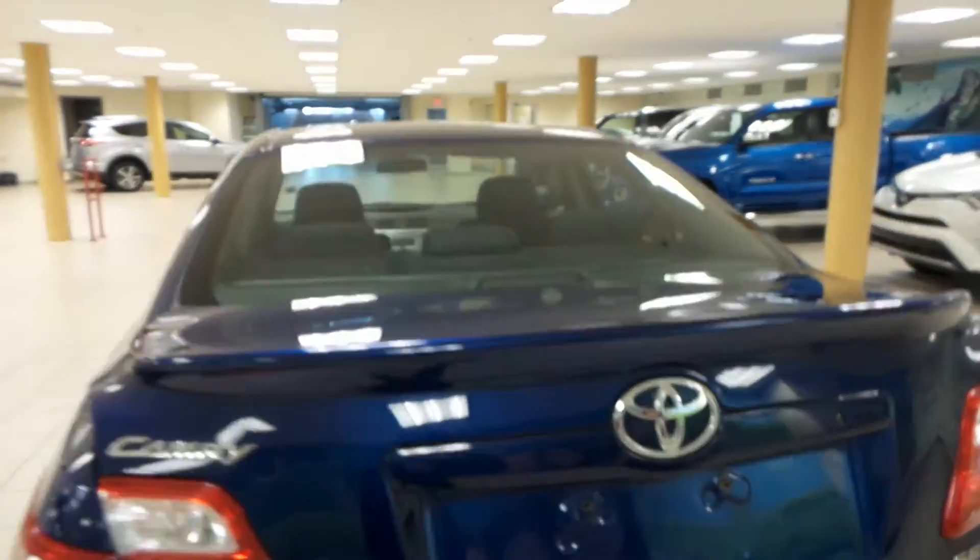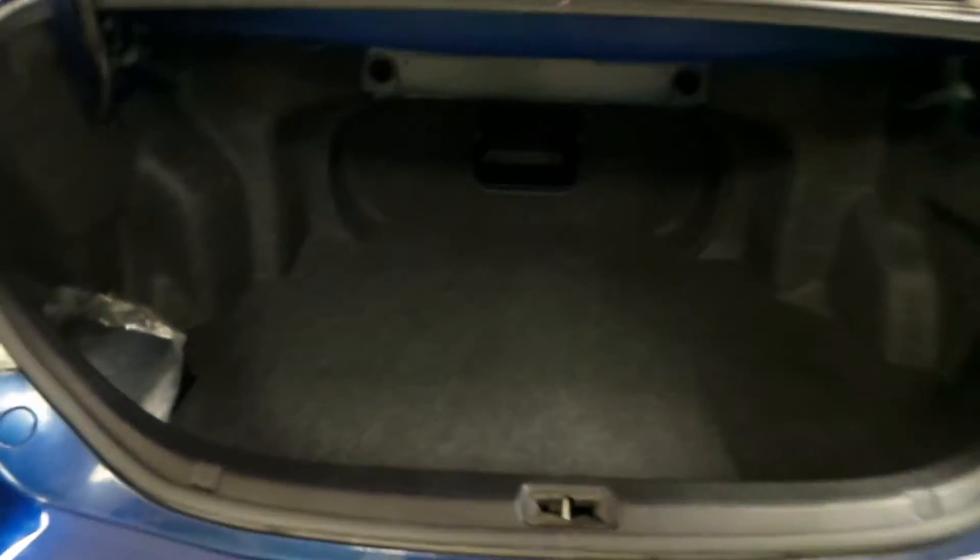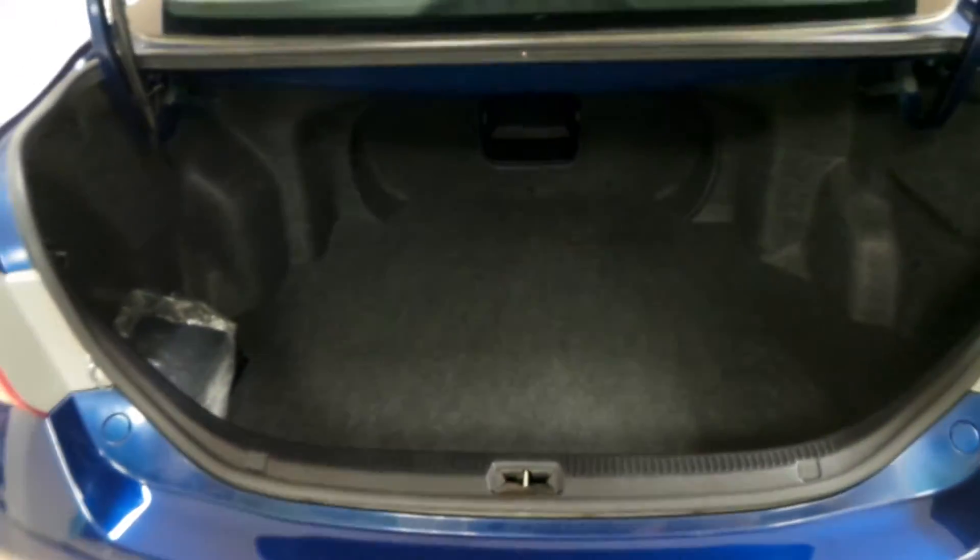Rear window defrost around back. Lots of room for your cargo back here, and you'll find your compact spare tire under the mat.